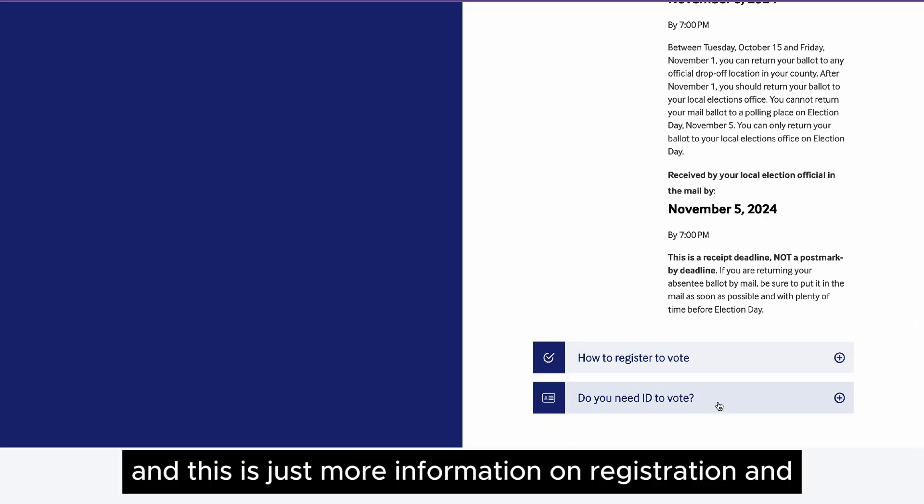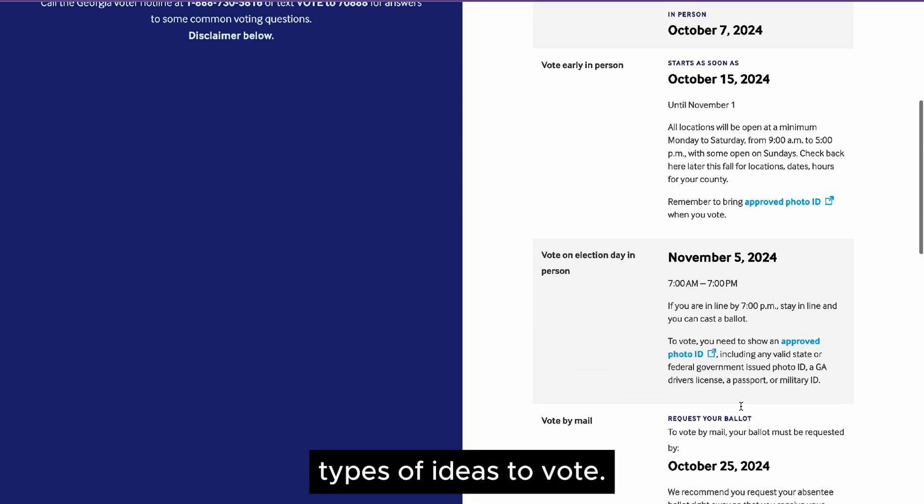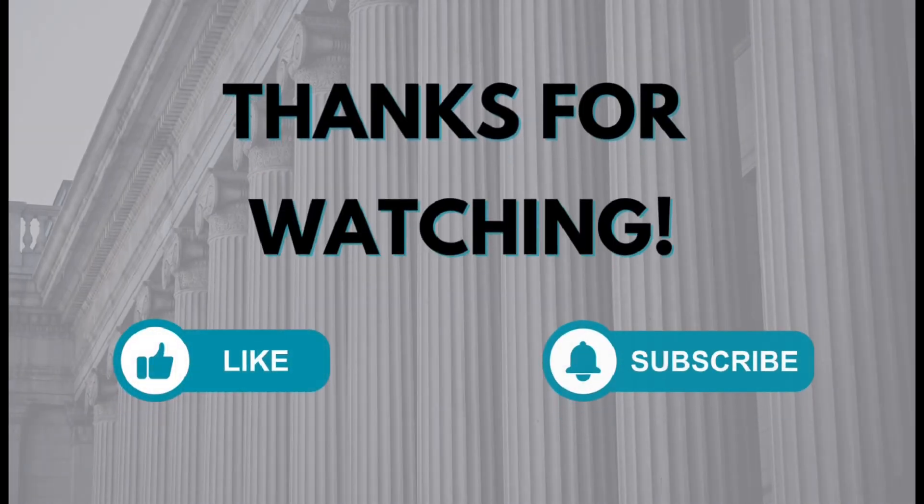And this is just more information on registration and types of IDs to vote. That's all I got for now. If you have any questions, hit me up in the comments and I hope you found this helpful. Bye friends!